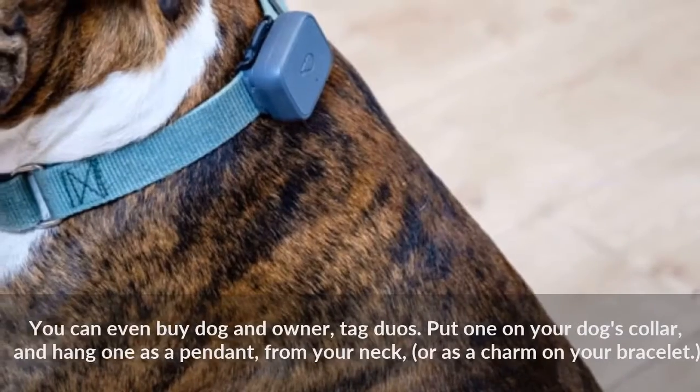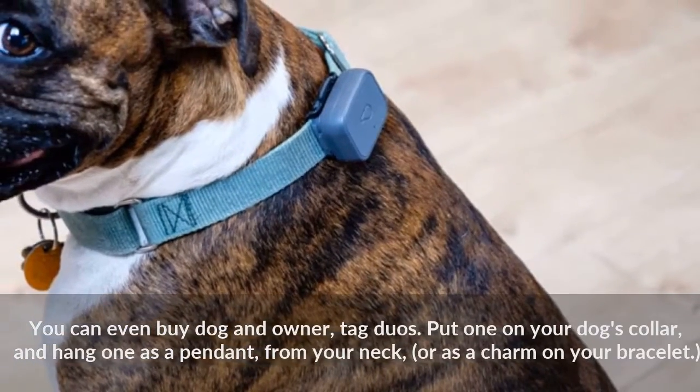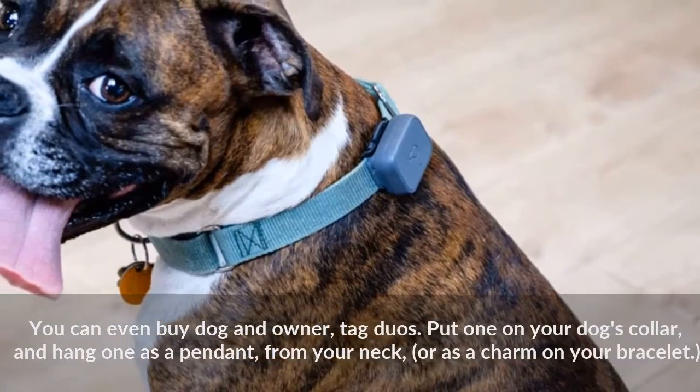You can even buy dog and owner tag duos. Put one on your dog's collar, and hang one as a pendant from your neck, or as a charm on your bracelet.